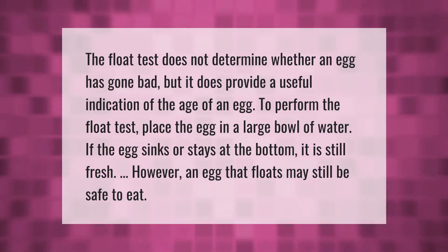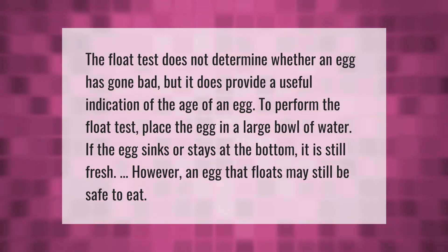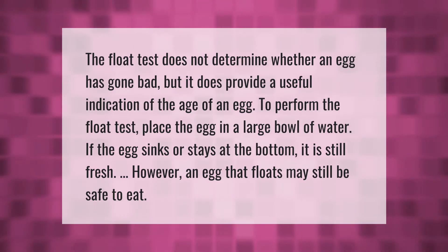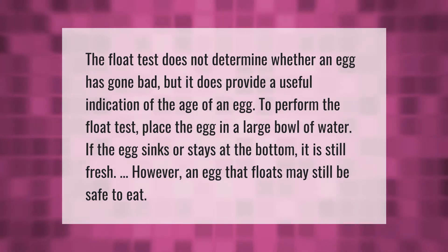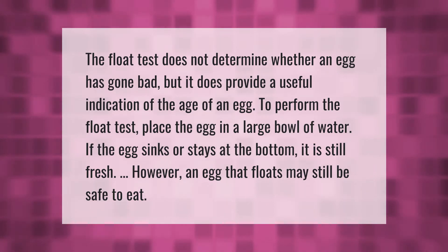The float test does not determine whether an egg has gone bad, but it does provide a useful indication of the age of an egg. To perform the float test, place the egg in a large bowl of water. If the egg sinks or stays at the bottom, it is still fresh. However, an egg that floats may still be safe to eat.